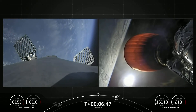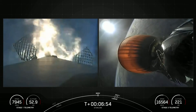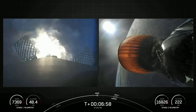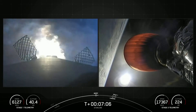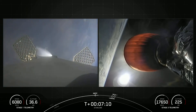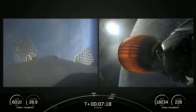Stage 1 FTS has saved. Stage 1 entry burn start up. As you can see, the engines have reignited on the first stage. Stage 1 entry burn shut down. And with that, the engines shutting down, that concludes the entry burn on the first stage.